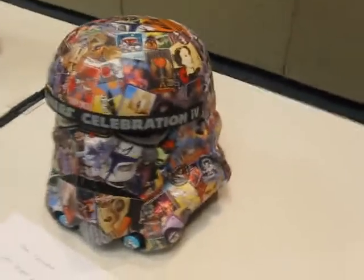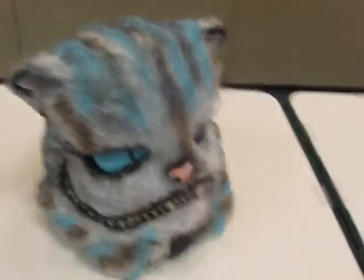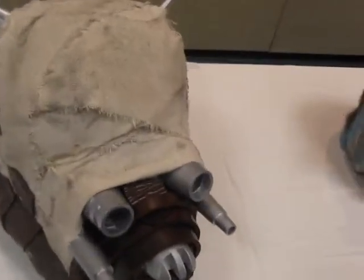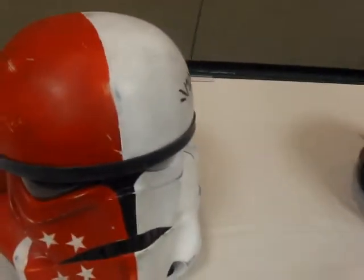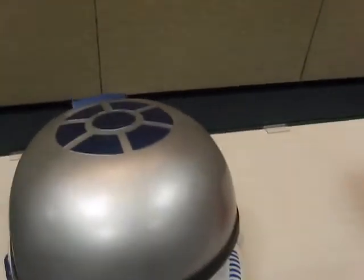This one is called Team Celebration. This is called the Cheshire Trooper — Alice in Wonderland theme. Tuscan Trooper, pretty cool. Still Singapore 4-2-TK — I'm not going to take you out of here, for obvious reasons.